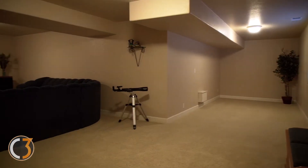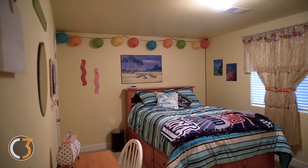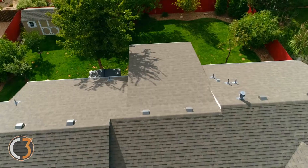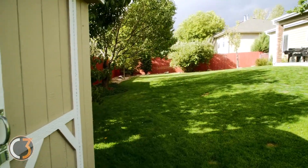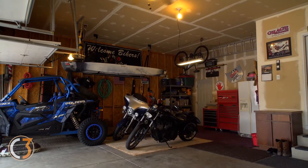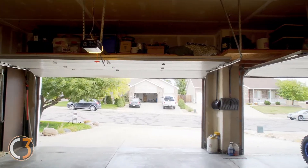The finished basement provides a wonderful separation of space. And with the active radon mitigation system already installed, you can enjoy your time here worry-free. Outside, it features beautiful mature landscaping, a garden shed out back, and multiple fruit trees. It even has a dog run for your four-legged friend. The oversized three-car garage will provide plenty of room for all of your storage needs and room for all the toys.